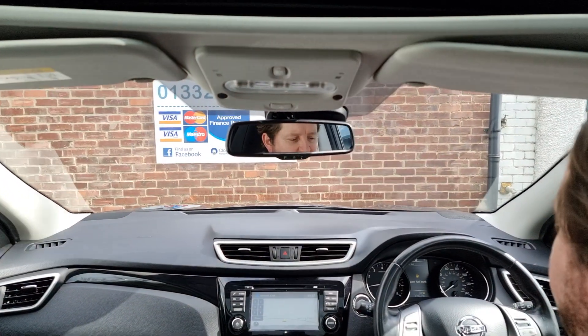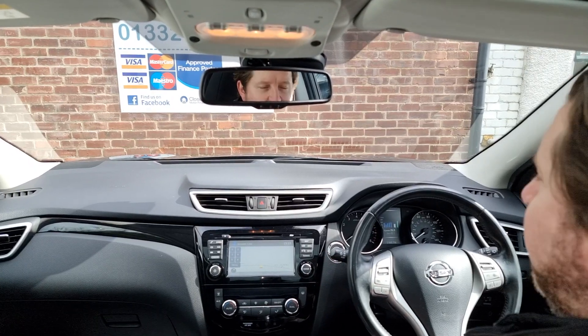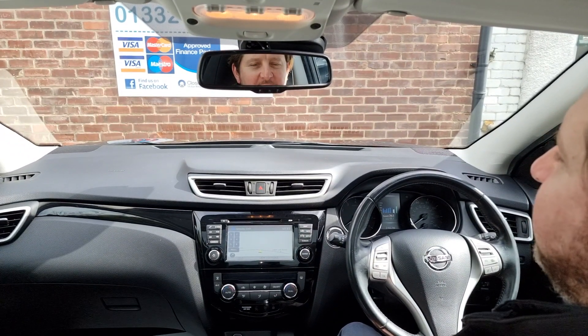You've also got power folding door mirrors, so it's a really high specification car. I hope that's been useful for you — thanks for watching, take care and bye for now.